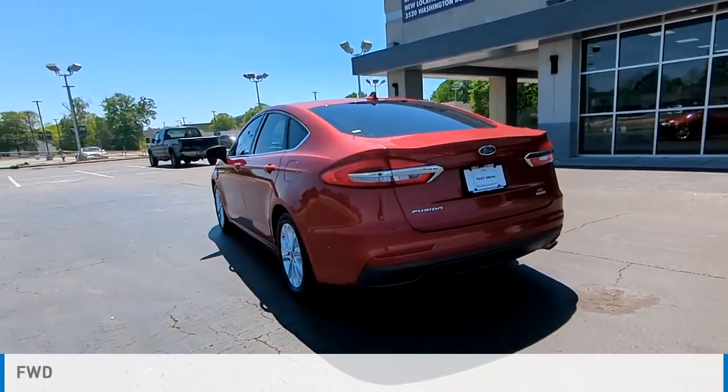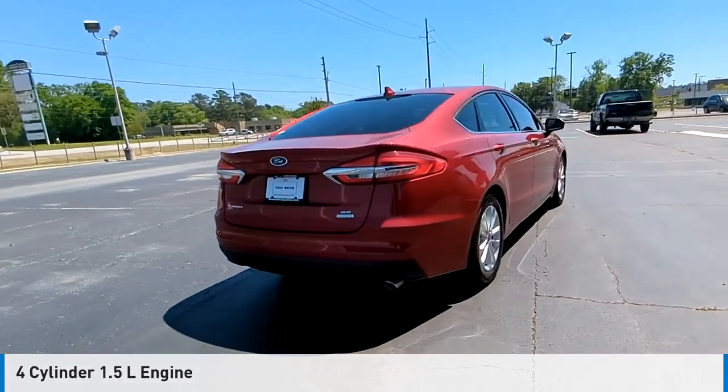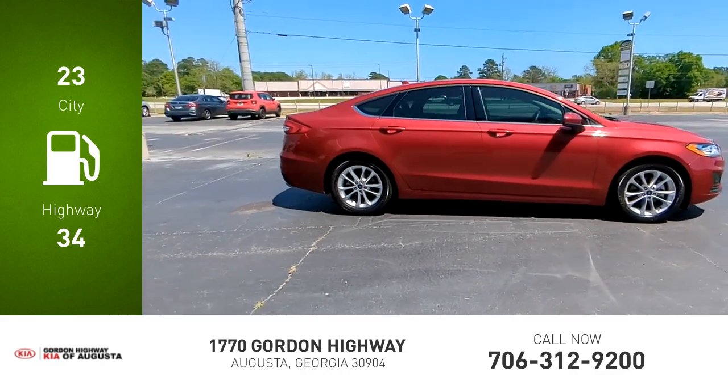This vehicle is powered by a front-wheel drive, four-cylinder, 1.5-liter engine and comes with an automatic transmission. Great fuel efficiency saves you money by requiring fewer trips to the gas station.